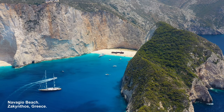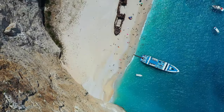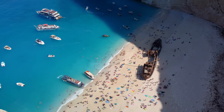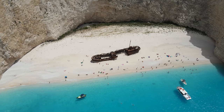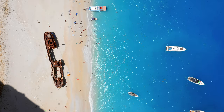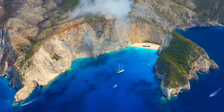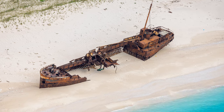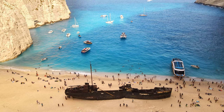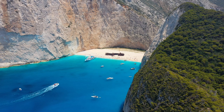Navagio Beach is one of the most iconic and picturesque destinations in Greece, located on the island of Zakynthos. It is renowned for its stunning natural beauty and the shipwreck that lies on its shores — the wreck of the MV Panayotis, a smuggler ship that ran aground in 1980. The azure waters, white pebbly sand, and rugged cliffs create a breathtakingly beautiful landscape. According to local legend, the MV Panayotis was involved in smuggling contraband, including cigarettes and alcohol, when it was pursued by the Greek Navy. In an attempt to escape, the ship ran aground in the cove, where it has remained ever since, adding to the beach's mystique and allure.